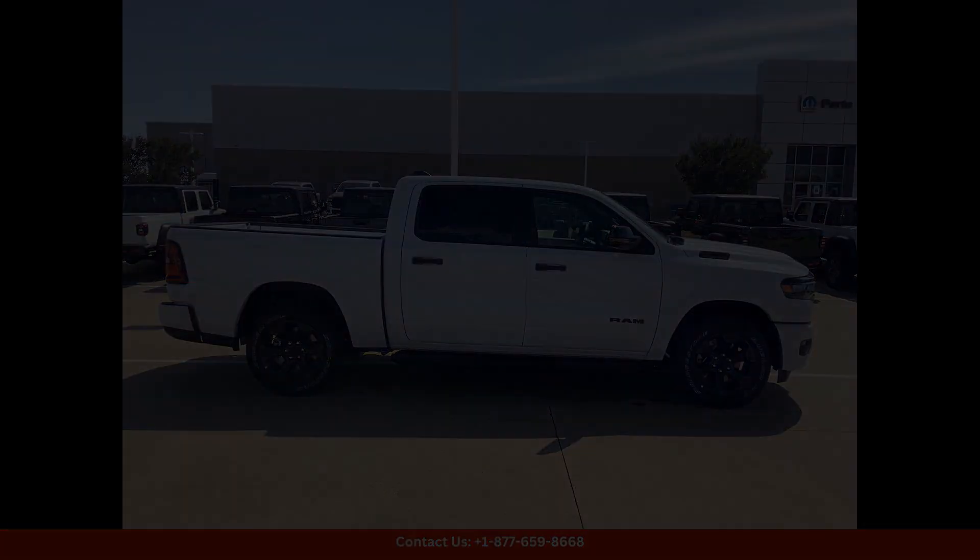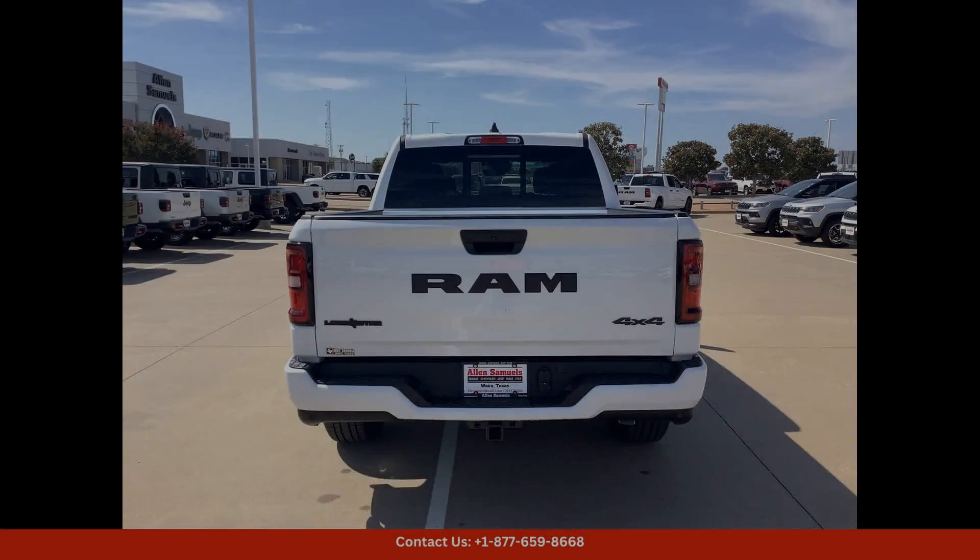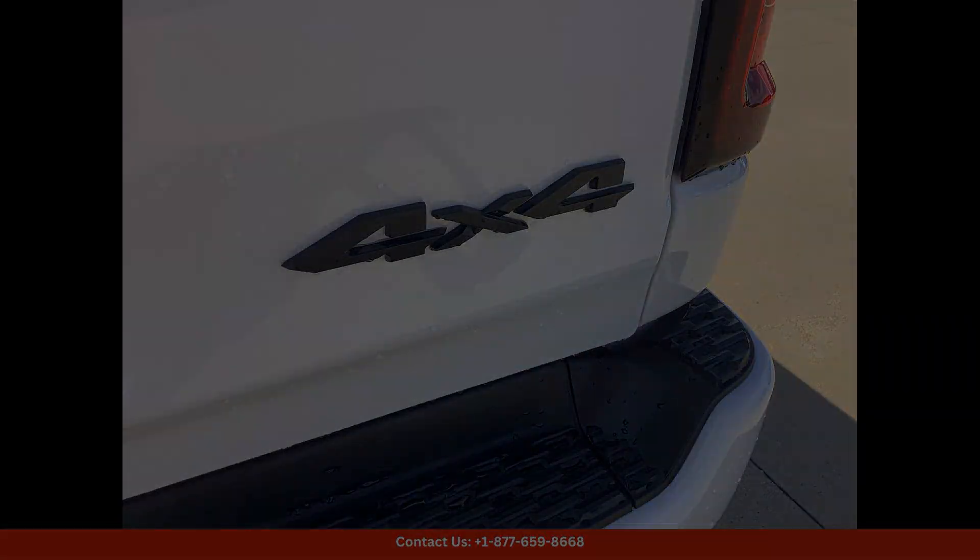This Ram 1500 is sure to turn heads wherever you go. Don't miss out on the opportunity to own this impressive and capable truck.